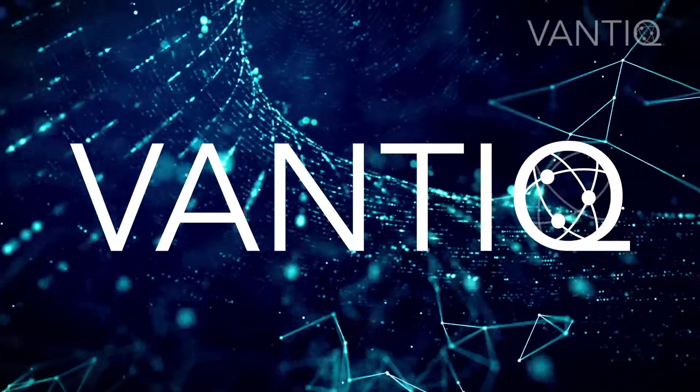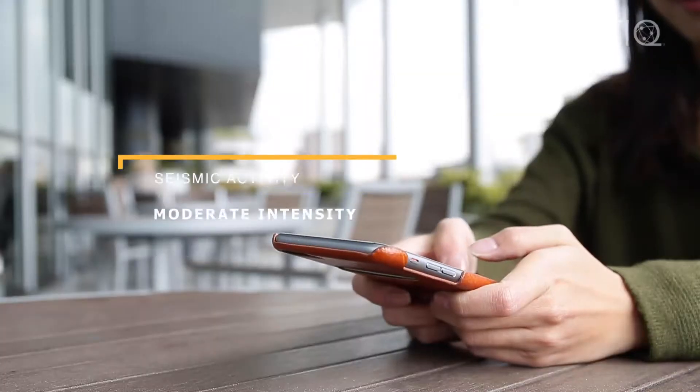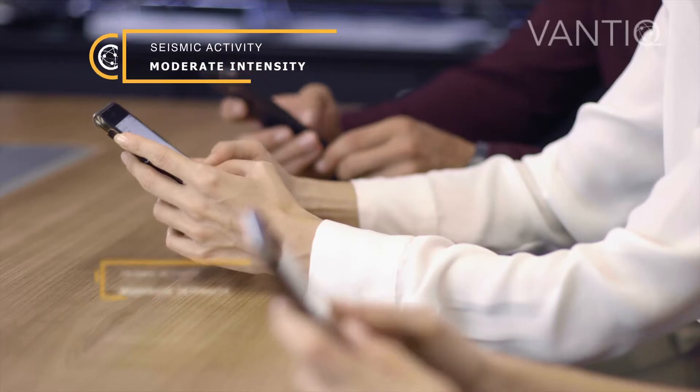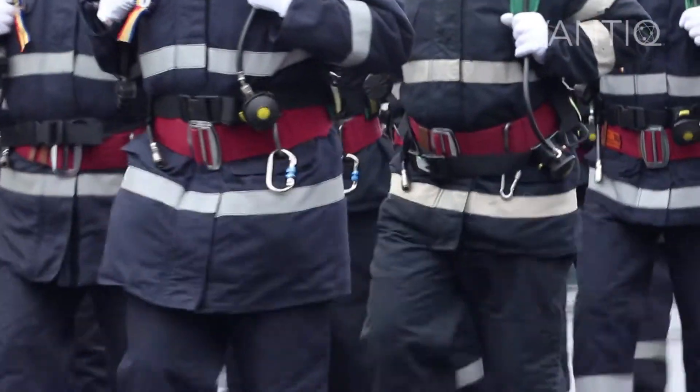Vantik is the only technological platform on the market capable of combining real-time data that directly notifies citizens in the event of a natural disaster, activates an alert when they are in danger, and coordinates search and rescue teams automatically.